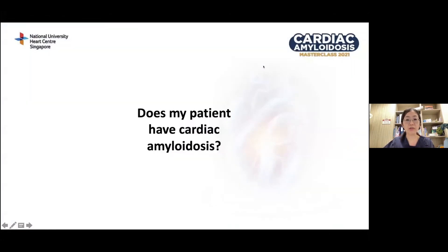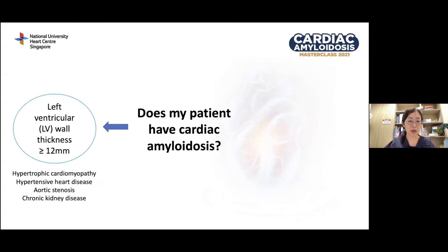To start off, under what circumstances will you ask yourself: does my patient have cardiac amyloidosis? One of the most common scenarios in which we suspect cardiac amyloidosis is when our patient has increased LV wall thickness of 12 millimeters or more. However, there are many other common conditions that can present in similar ways: hypertrophic cardiomyopathy, hypertensive heart disease, aortic stenosis, and chronic kidney disease.